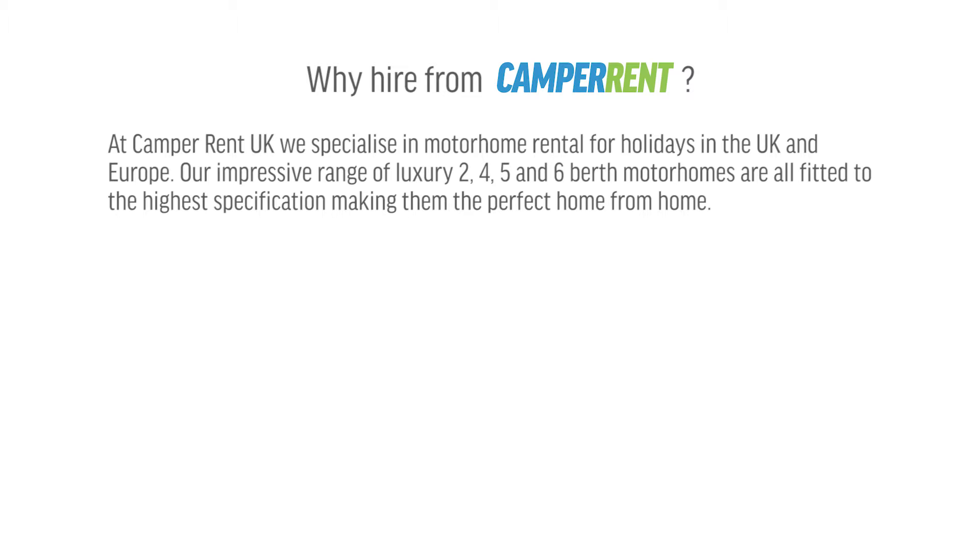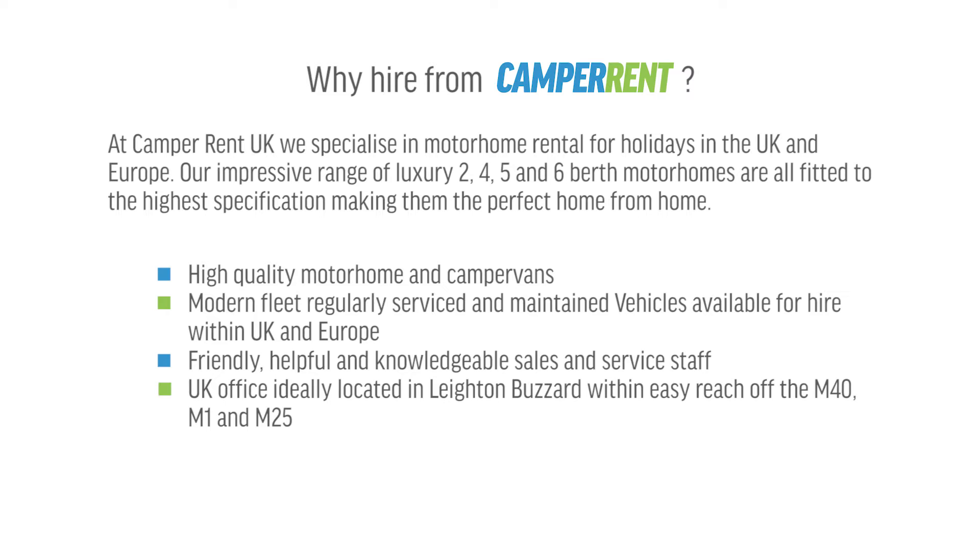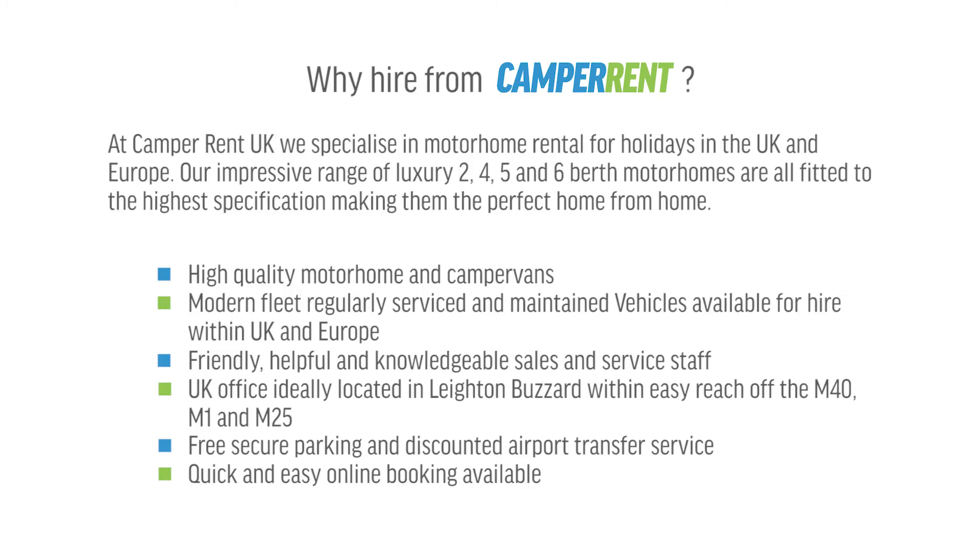At Camper Rent UK we specialise in motorhome rental for holidays in the UK and Europe. Our impressive range of luxury 2, 4, 5 and 6 berth motorhomes are all fitted to the highest specification, making them the perfect home from home. We offer high quality motorhome and camper vans, a modern fleet, friendly staff, a UK office located in Leighton Buzzard, free secure parking, and quick and easy online booking.